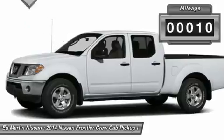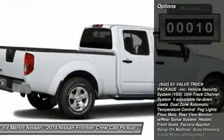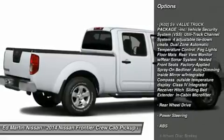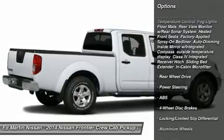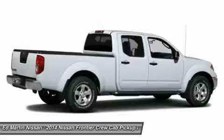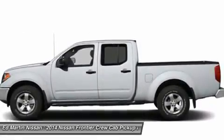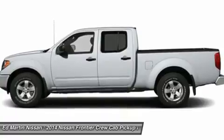This vehicle has less than 100 miles. Here are some of this vehicle's great options: stability control, traction control, anti-lock braking system, steering wheel audio controls, air conditioning, adjustable steering wheel, driver airbag, power steering, keyless entry, and cruise control.